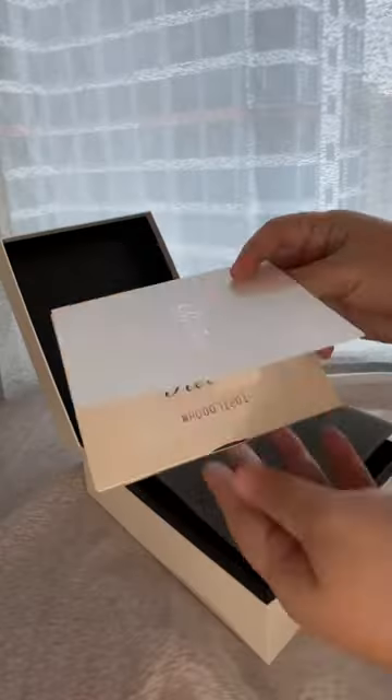Each purchase comes with a guarantee card, a cleaning cloth, and a bag to store your device in.